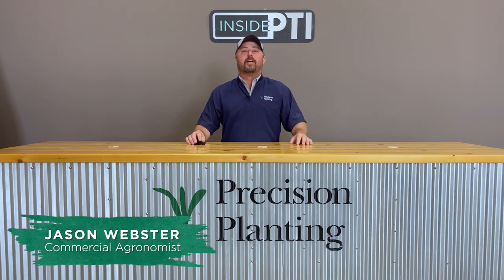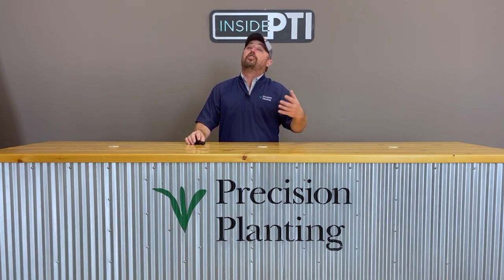Hi folks, Jason Webster here. Thanks for joining us for this episode of Inside PTI. Today I thought we'd talk about a trial that we were working on in 2022. It was a new trial for us and it involved an at-plant micronutrient study.